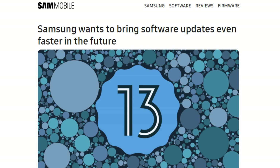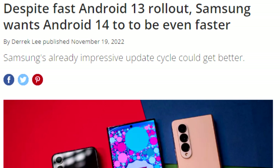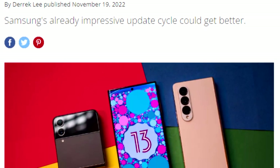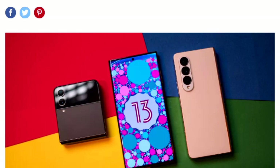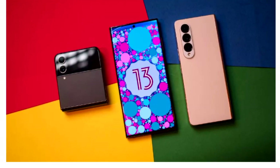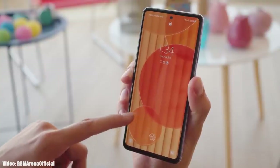Once Samsung starts rolling out the official update, you won't have to wait months — you'll get it much earlier, as Samsung tends to deliver software updates ahead of the scheduled time. We saw this last year with Android 13 and One UI updates, and we can expect the same this year with Android 14 and One UI 6, as Samsung is now taking Android updates seriously.